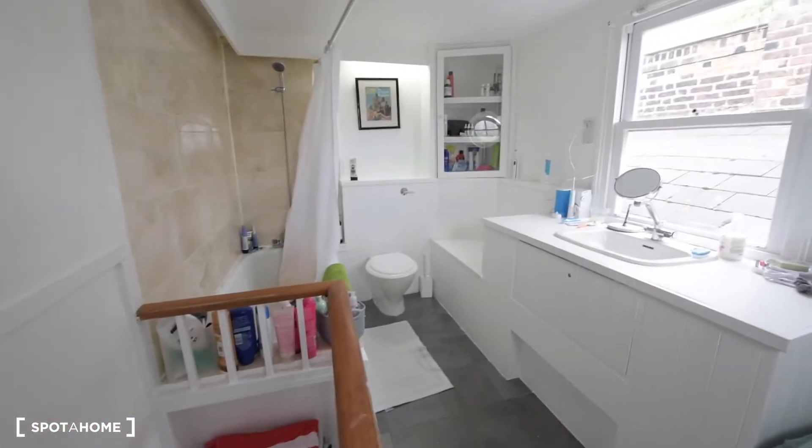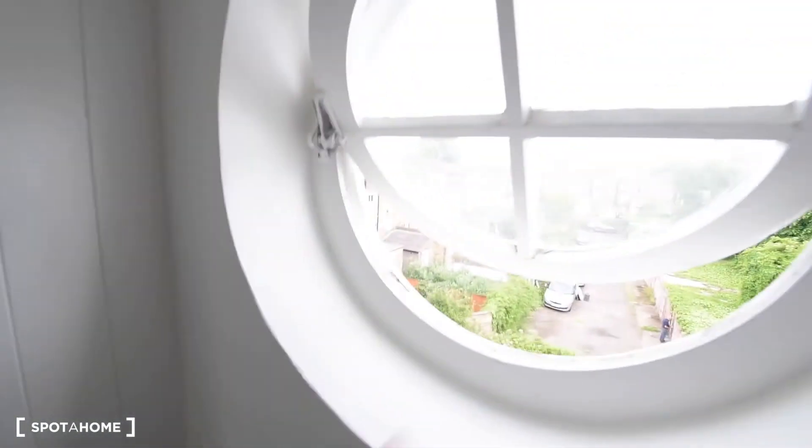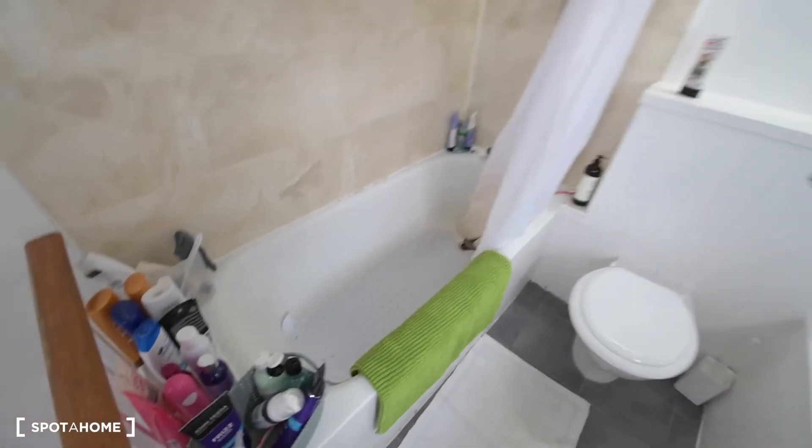We access the bathroom, which is on the top floor. It's really bright — we have plenty of light coming in, with a window here and another one there. We have everything: the sink with some storage space, and on this side the toilet and the bathtub.